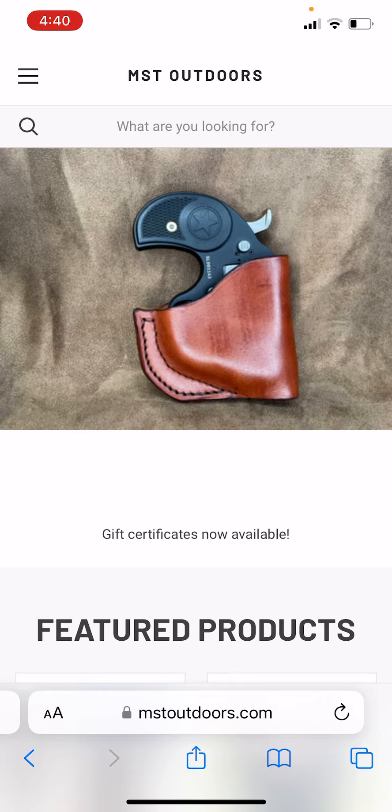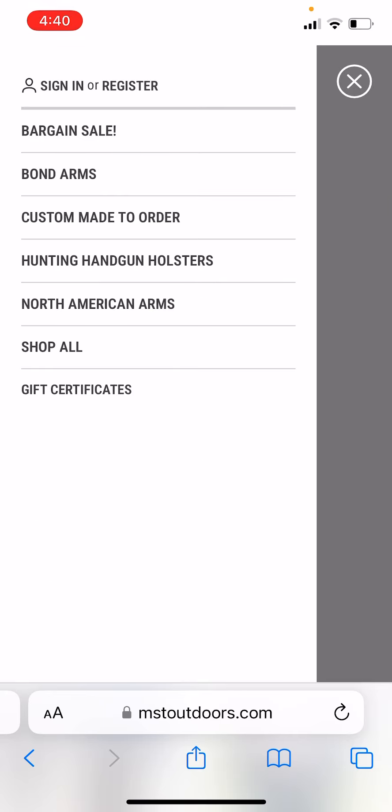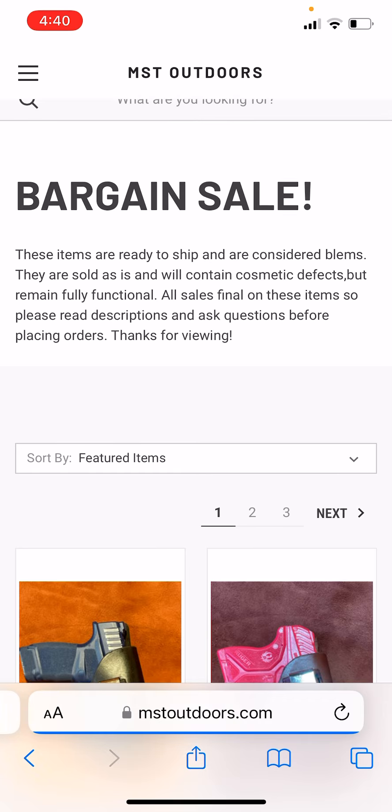I've got quite a few on there, so I'm going to give you guys a crack at it. I've made this spot on my website here — you just click the three little dashes in the corner and you have a bargain sale section. Go ahead and click that and we're loading.